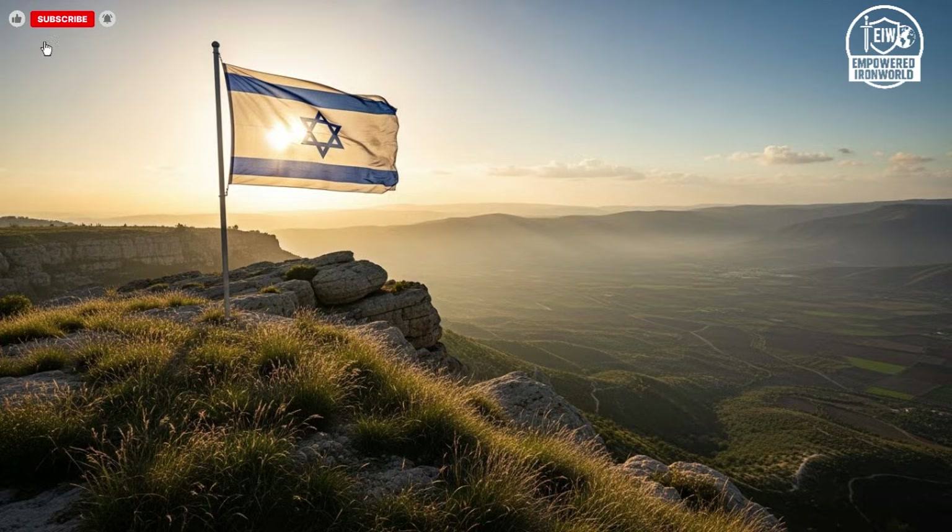In conclusion, both David's Sling and the Patriot are indispensable elements of Israel's missile defense strategy. David's Sling provides high-precision mid-range defense, complementing other systems like the Iron Dome, while the Patriot delivers proven long-range protection. Together, they create a multi-layered defensive network capable of responding to a variety of missile threats. Their advanced technology integration and reliability make them benchmarks in modern missile defense, demonstrating the importance of layered, adaptable, and technologically advanced approaches to national security. Understanding the capabilities and differences between these systems allows us to appreciate the sophistication and strategic planning that goes into protecting a nation in today's complex security environment.